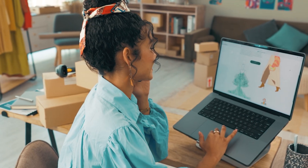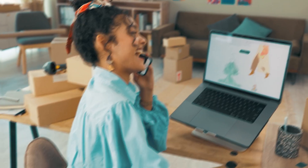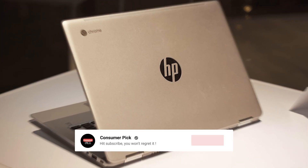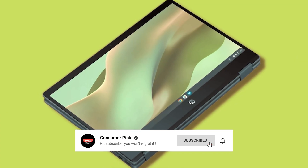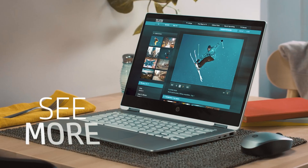Still searching for the perfect Chromebook? Don't throw in the towel just yet — we've got more coming your way. If this is your first time visiting our channel, be sure to subscribe and hit the bell icon to get notified when we drop new videos. You won't regret it.